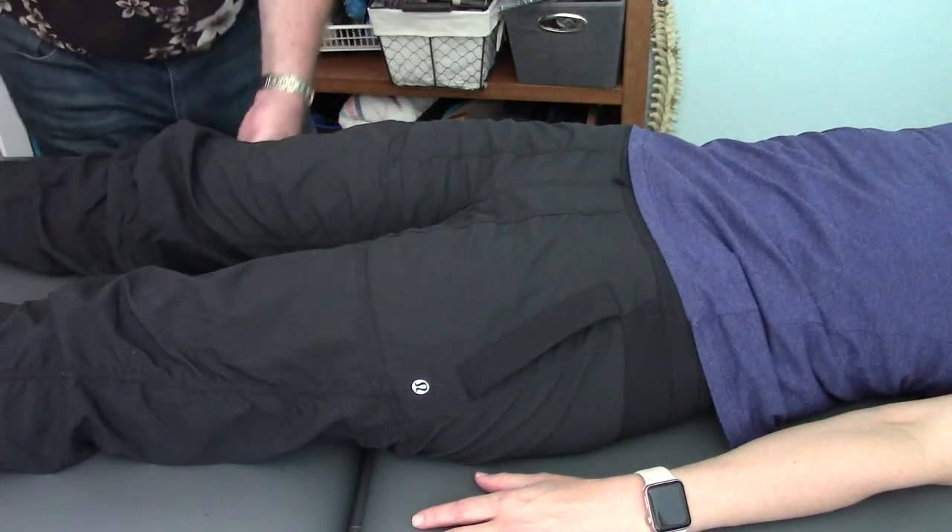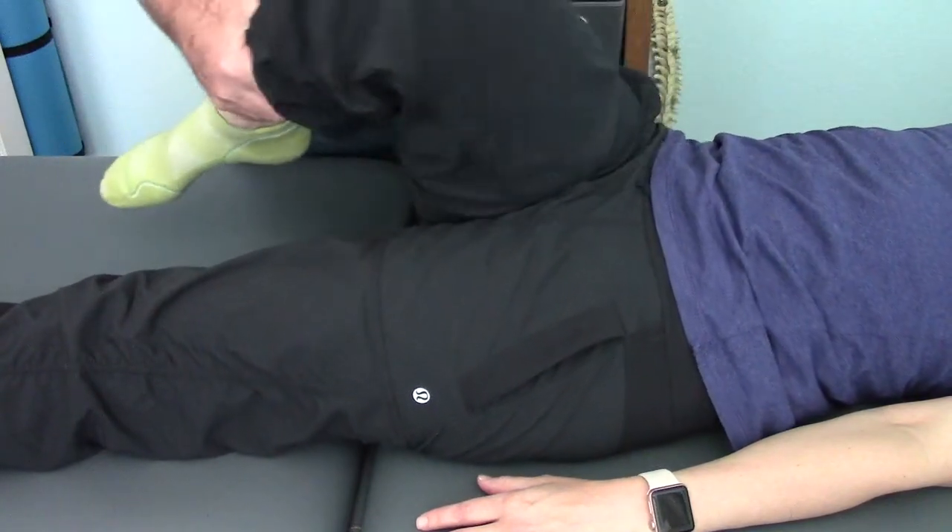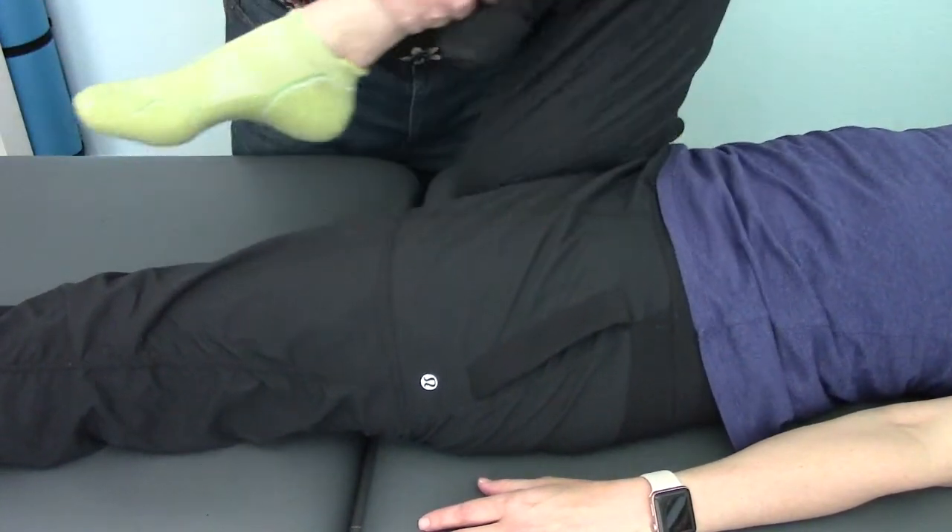I'll show you just very quickly how free her hip mobility is. With the scour test, you can see that hip moves very well.